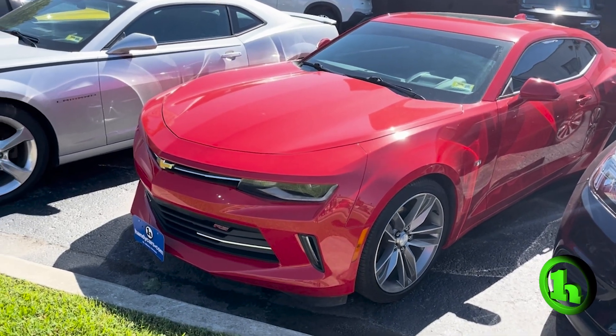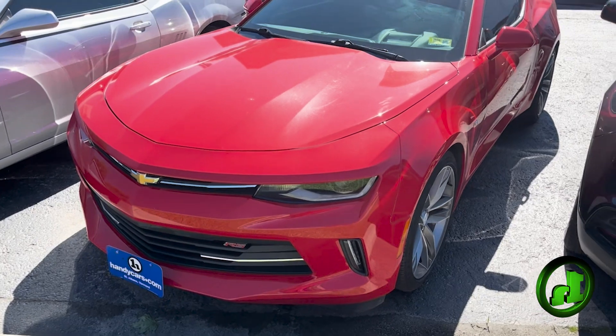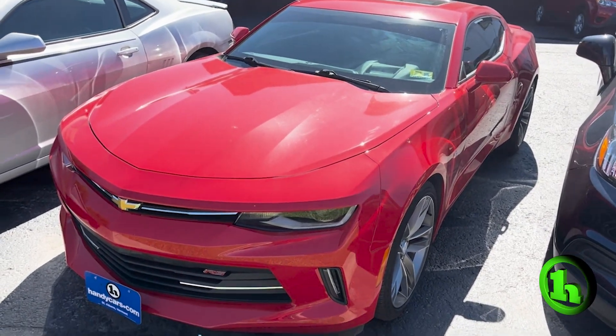Hello, Marcus. Nick Lambert here from Handy's Downtown. Just wanted to make a quick video for you on this nice 2016 Chevy Camaro that we have here.